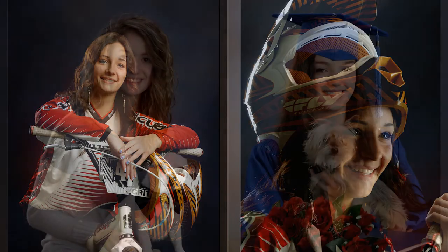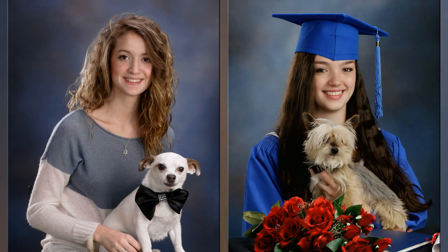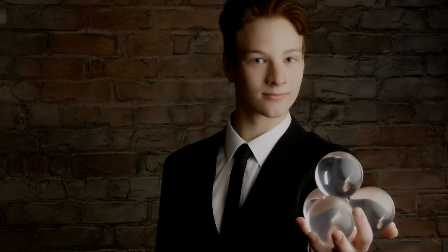At MJM Studios we believe that grad photos are all about you and we are excited to be part of your graduation experience. So relax, enjoy, and have fun with our highly skilled photographer team. And don't forget you can always call us at the studio if you have any questions.